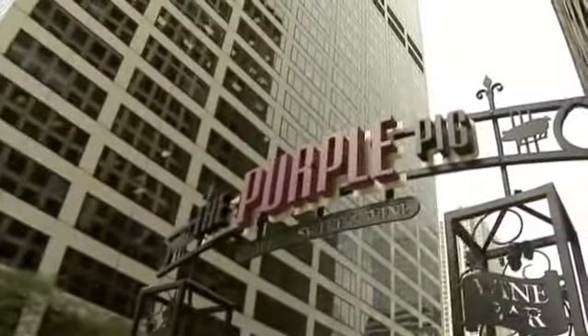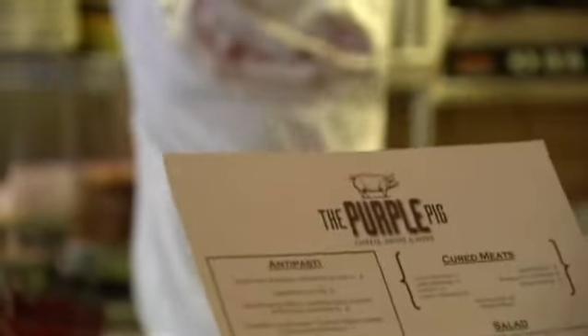Hi, I'm Camille Parker, and I'm here at the Purple Pig with Executive Chef Jimmy Banners Jr. to talk about what he's got going for this year's event, Chicago Gourmet. Hi, Jimmy. How you doing? Doing well. How are you? Very good.